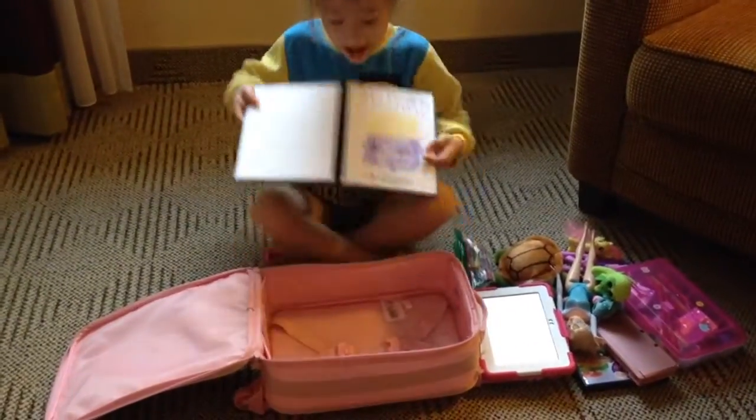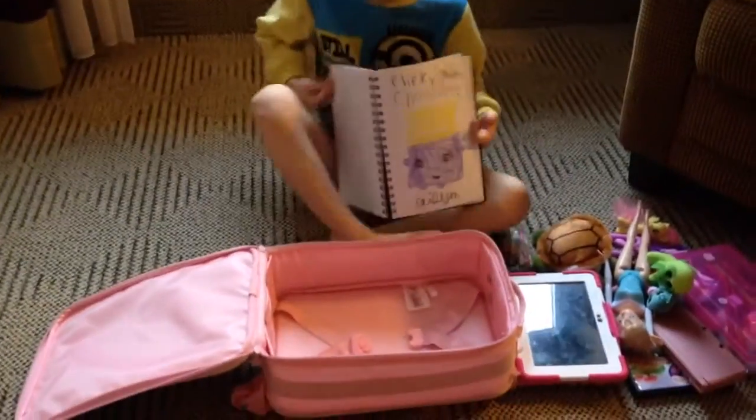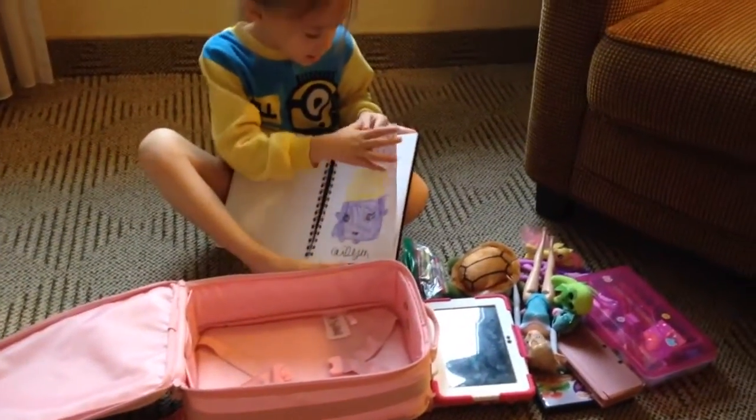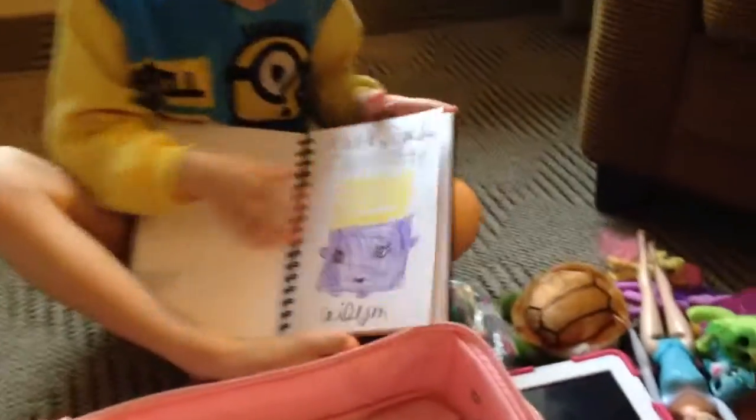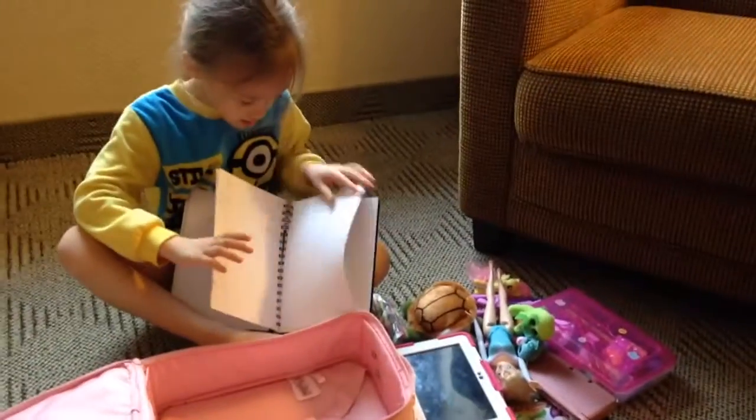Whoa! I made a Cheeky Chocolate Shopkin. You drew a Shopkin — it's Cheeky Chocolate. Let me see that. Oh, that looks good! You did good, kiddo.